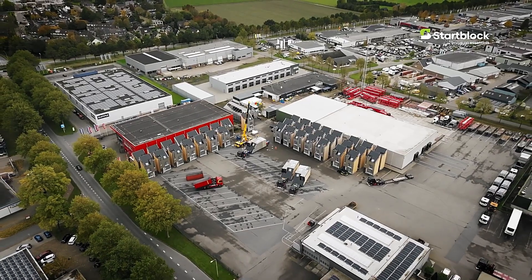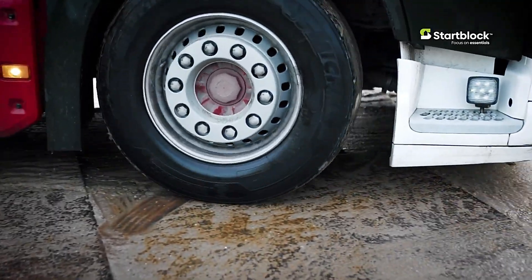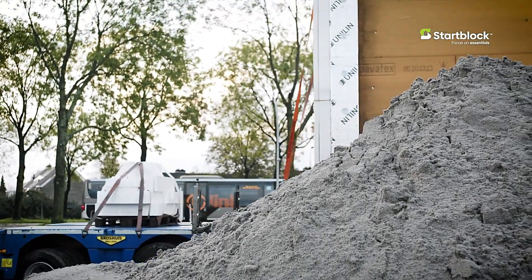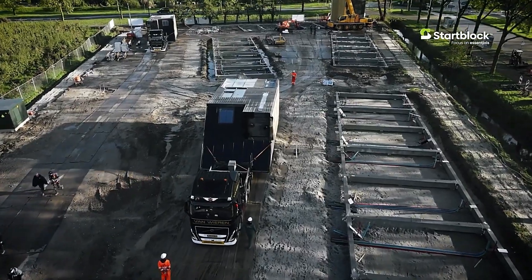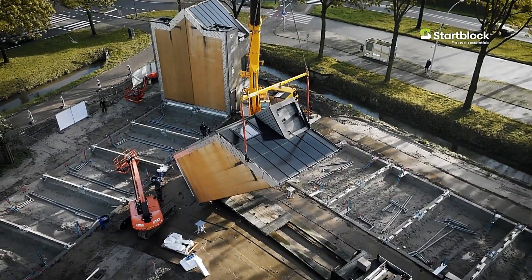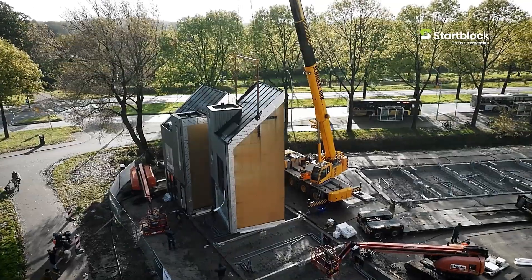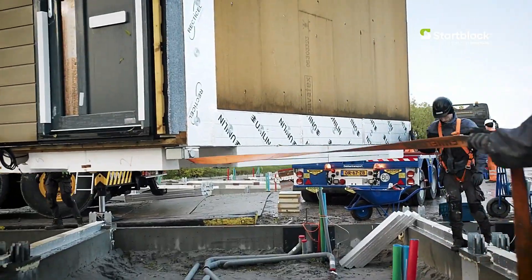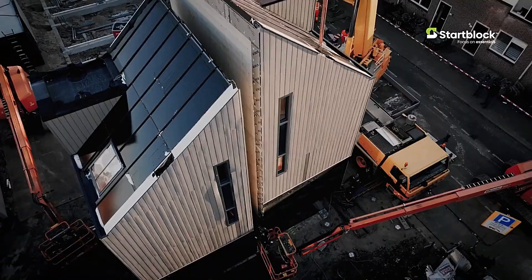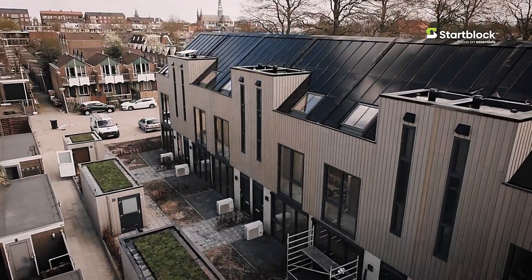The production process is impressively quick, with a standard Start Block being manufactured in just one week. Once completed, these homes can be easily transported, placed on a foundation, and connected to utilities. One of the available models offers three floors, providing a total of 59 square meters of living space. Start Block presents a practical and innovative housing solution that combines affordability, sustainability, and modern living.